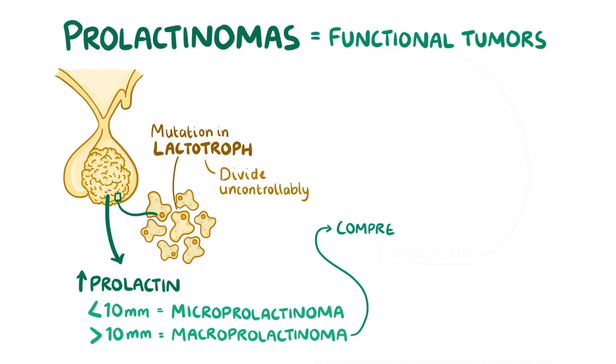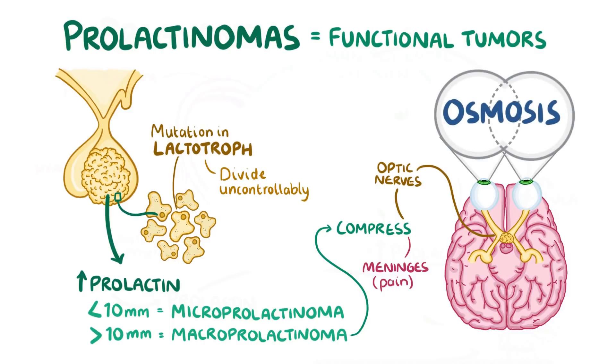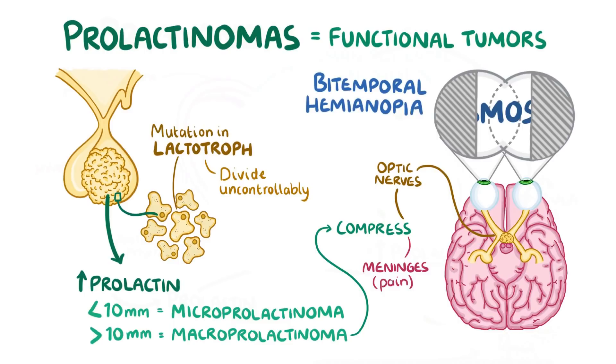Macroprolactinomas can compress surrounding structures, like the meninges, the protective layer overlaying the brain, which typically causes pain when stretched. An enlarged pituitary gland can also compress the optic nerves as they cross at the optic chiasm, causing vision problems. This affects a person's ability to view things in the temporal, or outermost, portion of the visual fields in both eyes — a condition called bitemporal hemianopia, also known as tunnel vision, where the centre of vision is clear but everything in the periphery is dark.